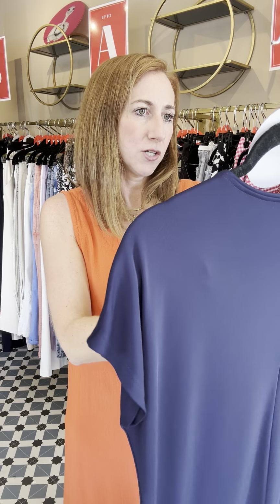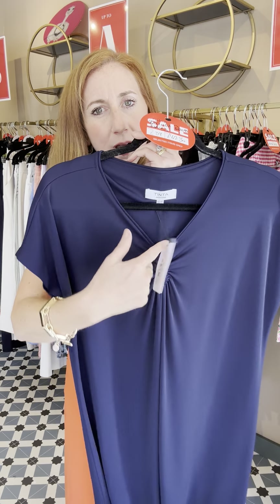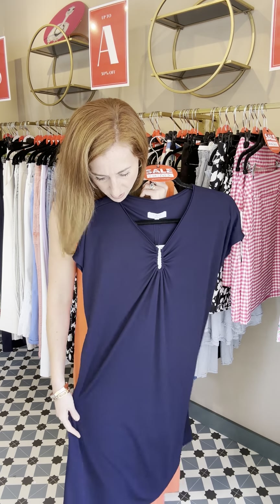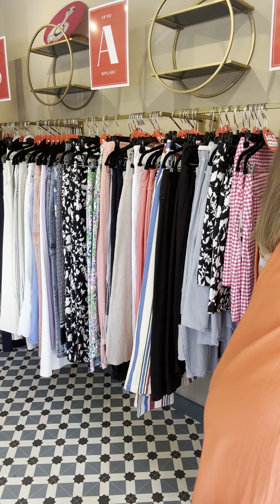Another navy option — this is the Tinter Belinda dress, and we currently have all sizes from an 8 to a 14. It's very simple and nice with a V, a little silver hardware detail, and a cap sleeve. It comes about three or four inches below my knee, so a good length if you want to cover your legs. £89 down to £62.